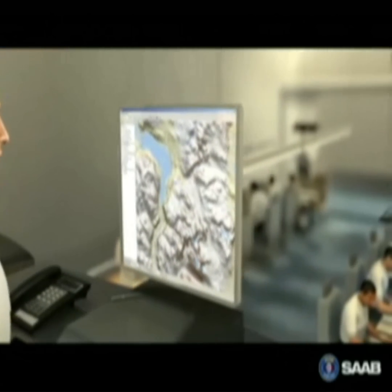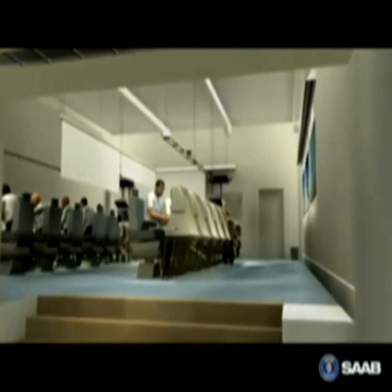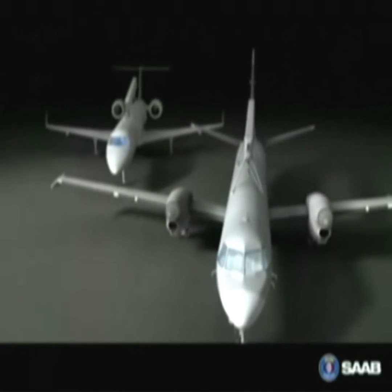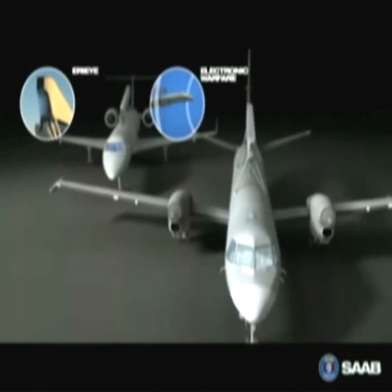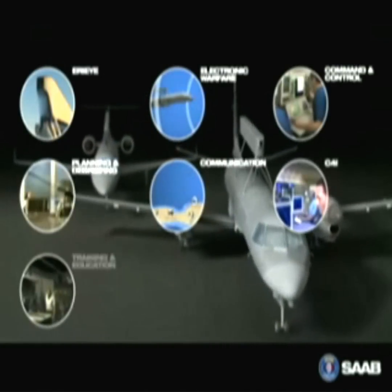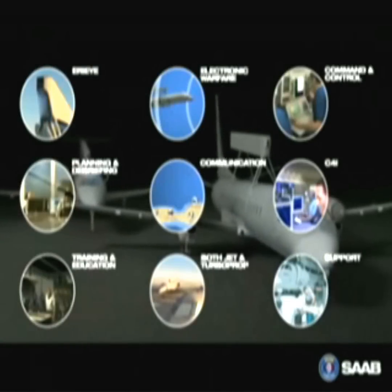Training and education is vital to take full advantage of the system's capabilities, and the Saab ERI surveillance system comes with a total training system solution. Technical supremacy and modular open design makes the Saab ERI surveillance system the most modern tactical surveillance system today, ready to meet the ever-changing demands of the future.